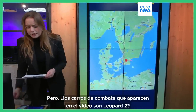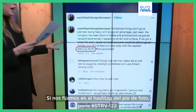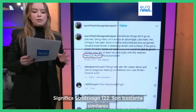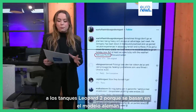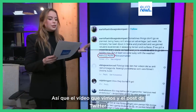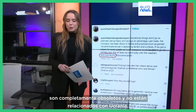But are the tanks in this video even Leopard 2s? If you look closer at the hashtag in the caption, it says they are STRV — that means Stritzwagen 122. They're quite similar to the Leopard 2 tanks because they're based on the German model, but adapted to Sweden's needs. So the video shared in the Twitter post is completely outdated and unrelated to Ukraine.